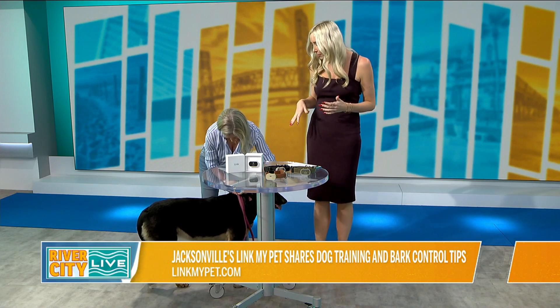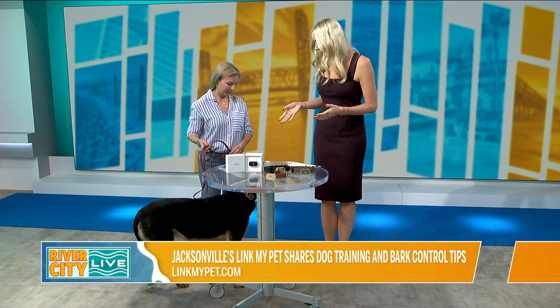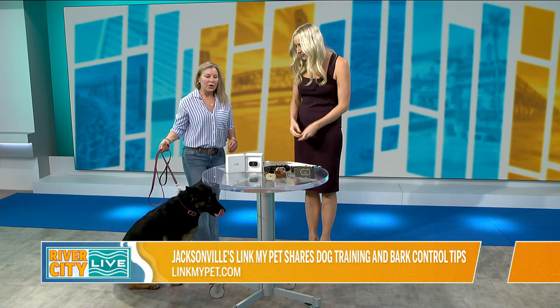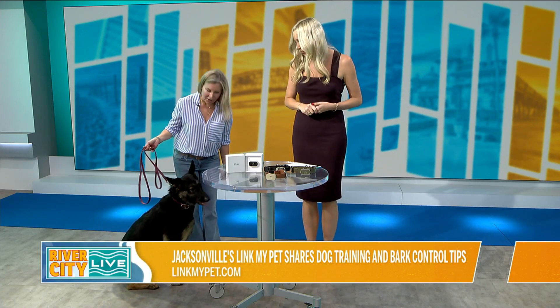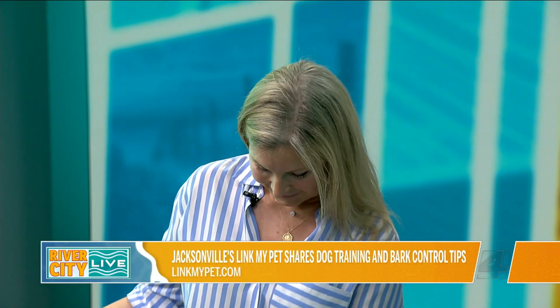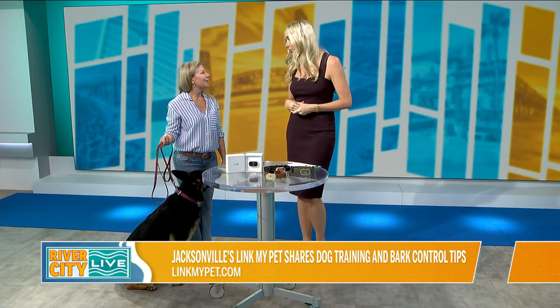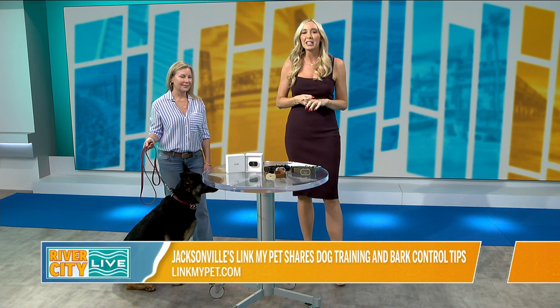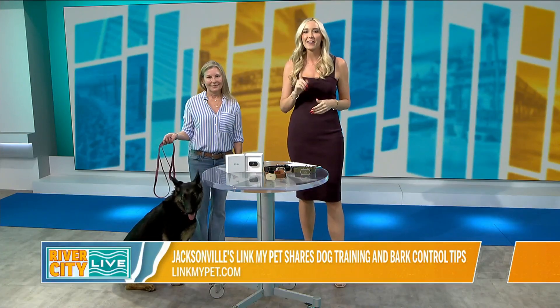So if people want to learn more or order, you can go to linkmypet.com and learn even more about everything Link offers. They also have training videos to help you on your journey on their YouTube channel. I know I have a barker, I have a runner, and I have one that could stand to lose a few pounds, so I might need to order the set for the entire pack. April, thank you so much for coming on, and Ia for joining us today and being our beautiful model. You guys make sure you check out Link My Pet, and we'll be right back with more River City Live.